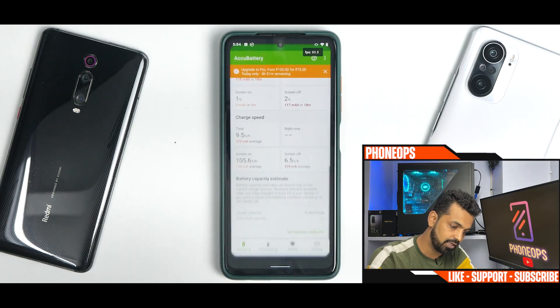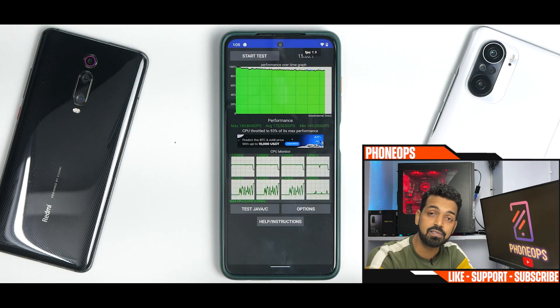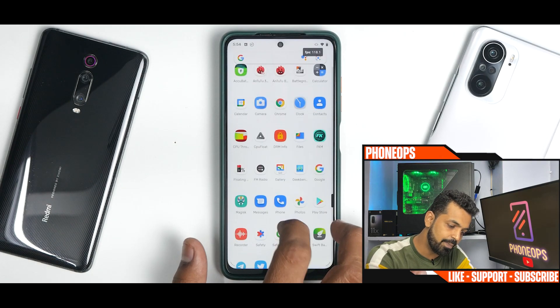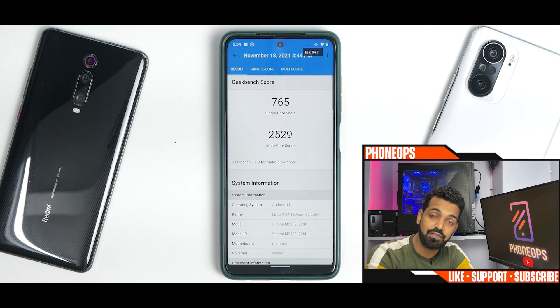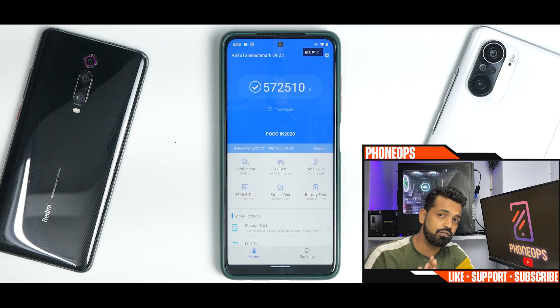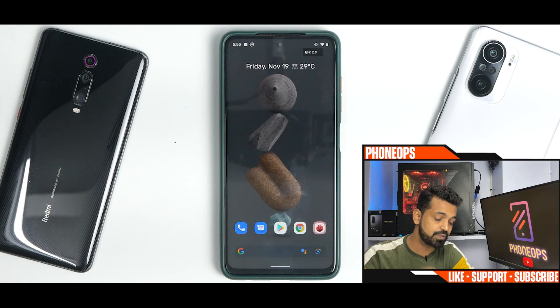Now let's look at benchmark numbers. The CPU throttle test shows the CPU throttling to 93% of max performance, with an average score of 175,563 GIPS. This is a perf kernel, so don't expect peak performance, but it's a decent performer. Geekbench scores: 765 single-core, 2529 multi-core — low multi-core but excellent single-core for the Poco X3 Pro powered by Snapdragon 860. Antutu is 570,510. Benchmark scores are a little low, but the UI is smooth, battery backup is great, and you can flash this and forget you have a custom ROM.